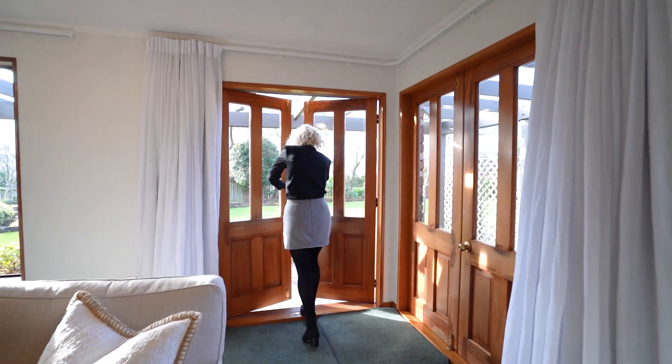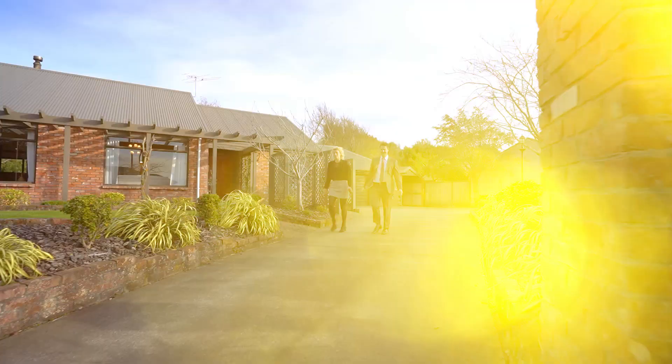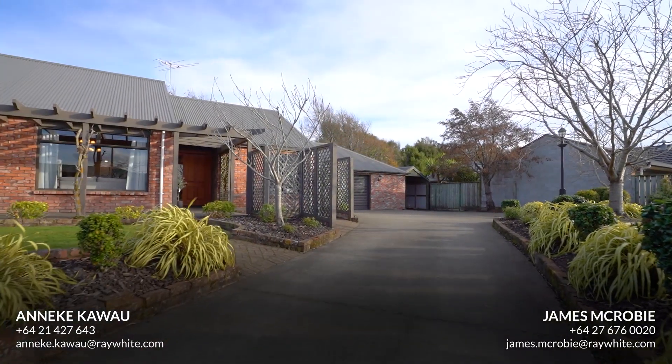Homes of this pedigree and size are rarely available, so make sure you contact us for more information. We hope you enjoyed having a look around this amazing family home here at 141 Giblin Street. James and I really look forward to meeting you in person soon.